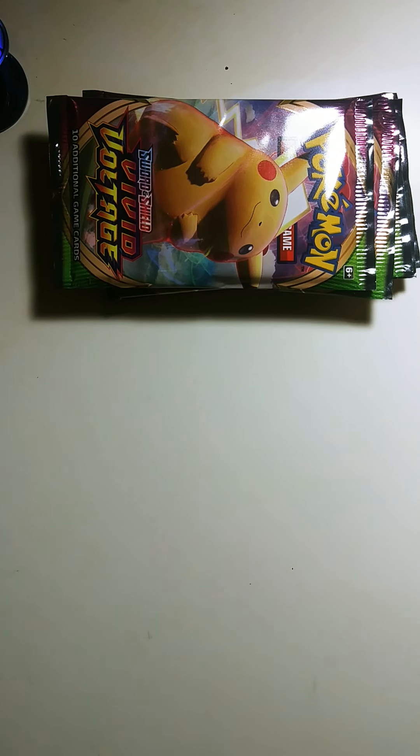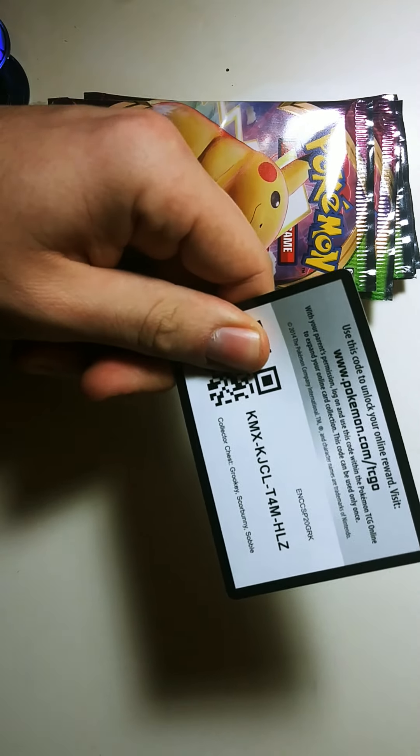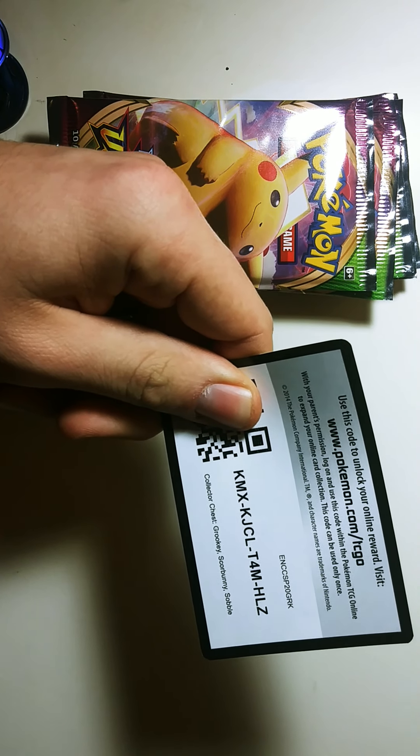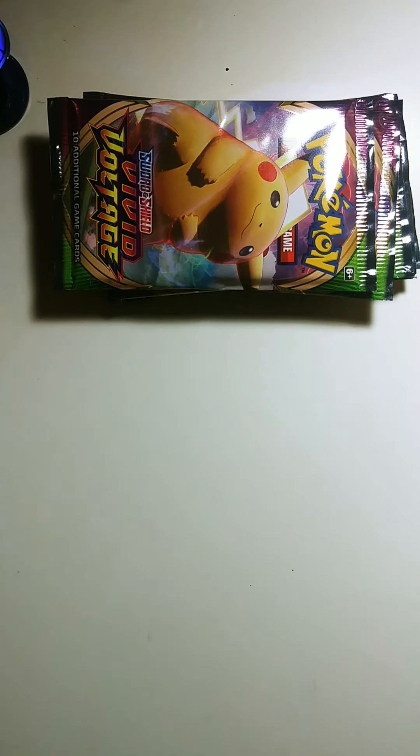What's going on everybody? In the last video we opened two Sword and Shield packs, one Cosmic Eclipse, one Burning Shadows, and one Evolutions. This is the code for the tin so you can get the Grookey, Scorbunny, and Sobble from the collector chest. Not sure if there's anything else that goes with it like a deck, sleeves, or whatever.